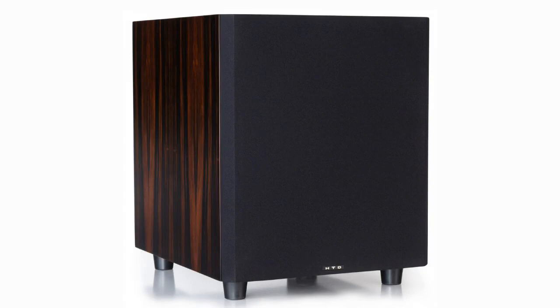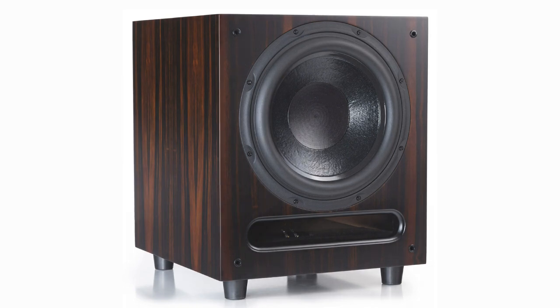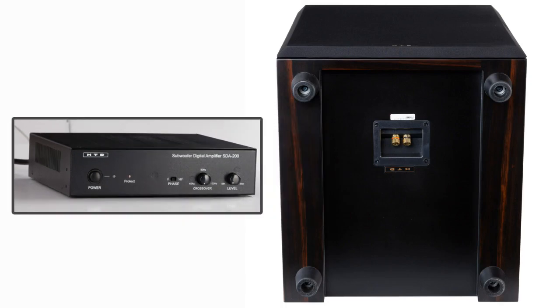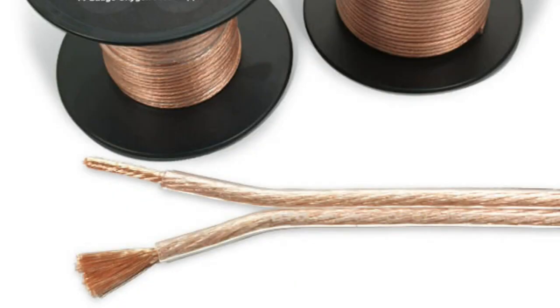The Level 3 powered subwoofer is the perfect anchor for a larger surround sound or dedicated home theater system. Our top performing and most popular subwoofer moves up to a beefy 12-inch subwoofer driver combined with a heavy solid cabinet and front-ported design for maximum output, offering high output levels without the boomy one-note bass that is so common with inexpensive subwoofers. Our Level 3 subwoofer also features a separate amplifier design, allowing you to place the subwoofer amplifier back with the rest of your equipment, providing placement flexibility and simpler cabling using standard two-conductor speaker cable.